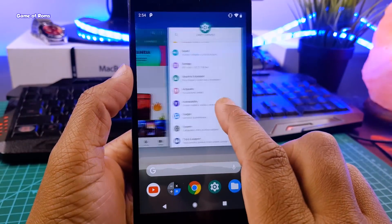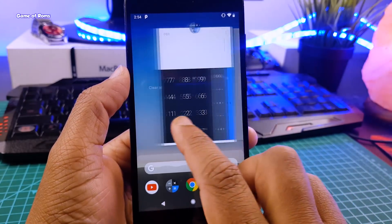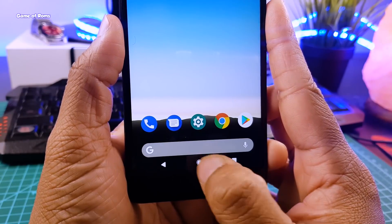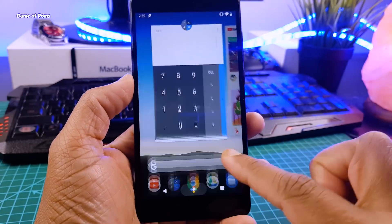Right now, you can't install any custom kernel on this ROM because it's not compatible with Android P. But somehow, Magisk is working perfectly. So you can install Magisk and root this ROM. But for that, you have to use a custom Magisk file, which you will find in the description box below.